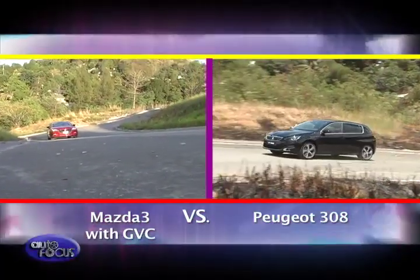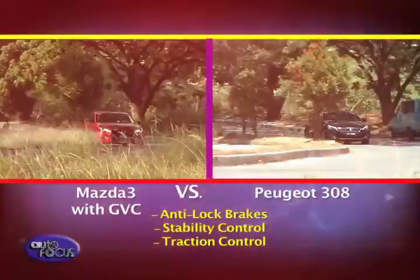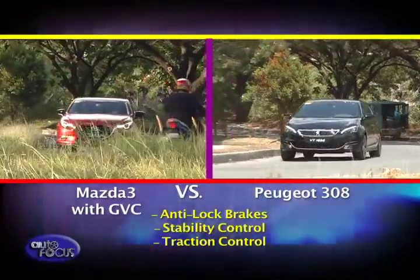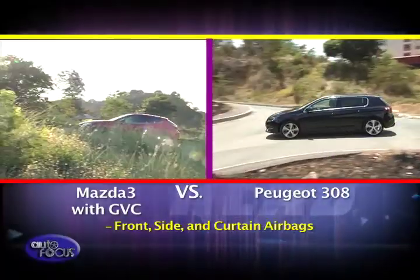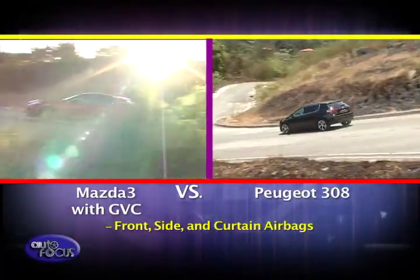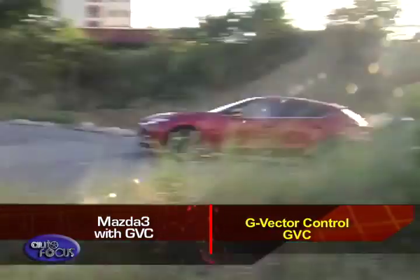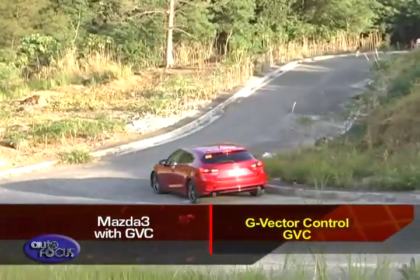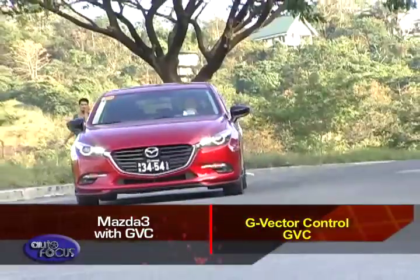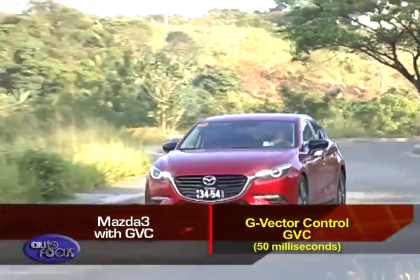Moving on to safety, both come with advanced systems to aid a driver in case of an emergency. Both are equipped with anti-lock brakes, stability control, and traction control. For passive safety, both cars are equipped with front, side, and curtain airbags. Mazda, however, has added a new system dubbed G-Vector Control or GVC, which effectively shifts power from one front wheel to the other while cornering — sending more power to the outer wheel when steering into a turn, then to the inner wheel as it exits the corner. According to Mazda, all this happens within 50 milliseconds.